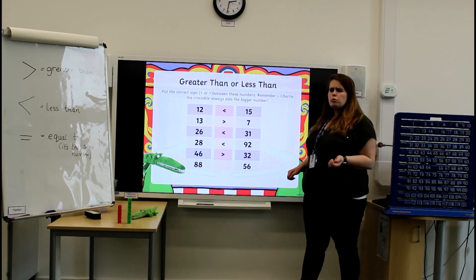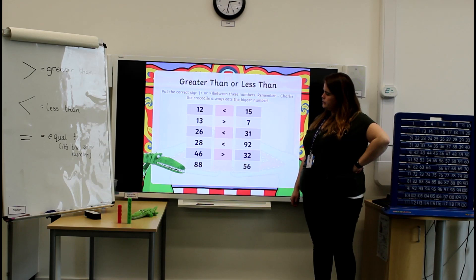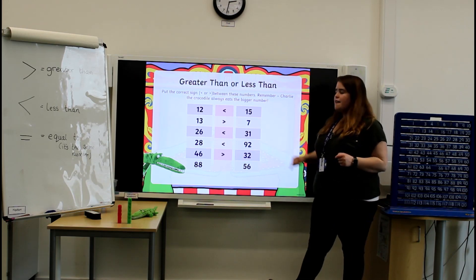Now the final one we have is 88 and 56. Which number do we think is bigger? Congratulations! It's number 88. So 88 is greater than 56.